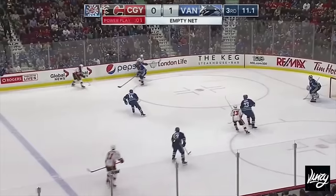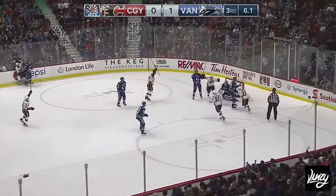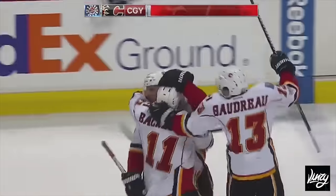Relentless pressure here by the Canucks. Here's Kachuk — throws it back in towards the net, scores! The Flames have tied the game on a seeing-eye shot from their captain!